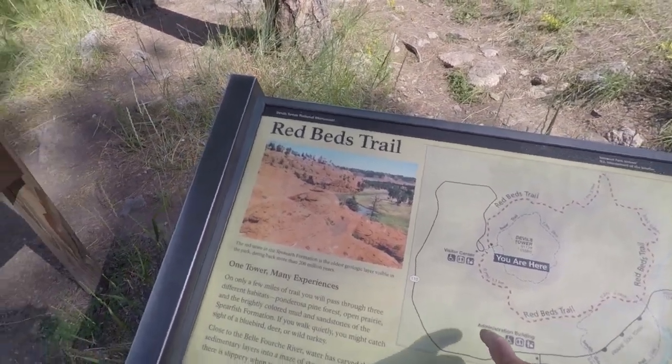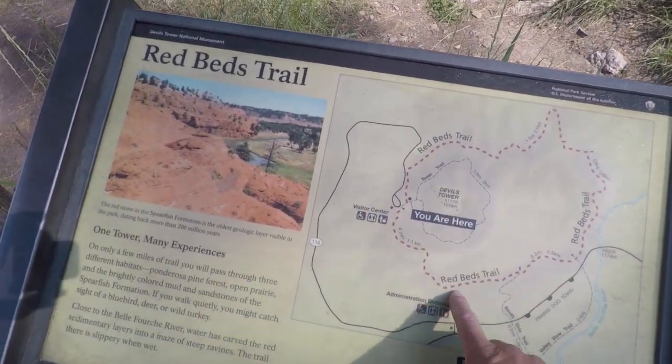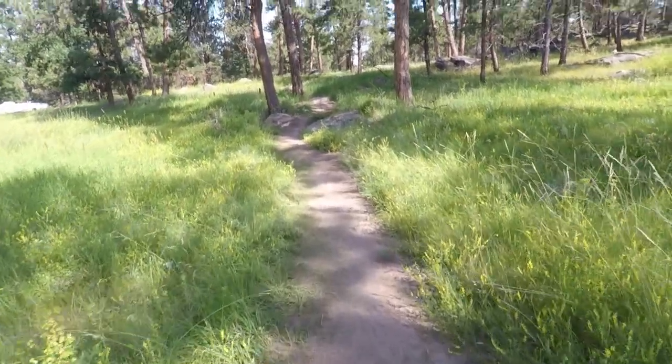We're gonna do this loop today. You are here and we're gonna do this big loop around the Red Beds Trail. I'm hoping we can get some wildlife today, so I've got the big camera with me. Maybe we can get some cool shots.